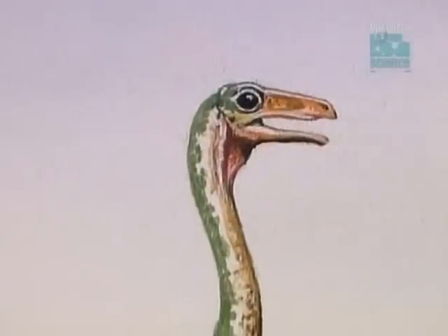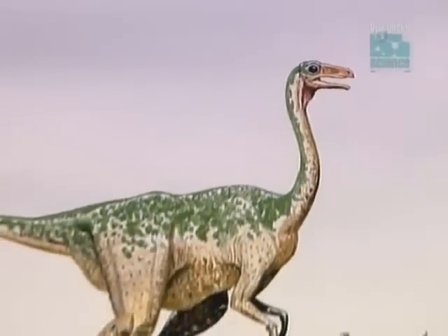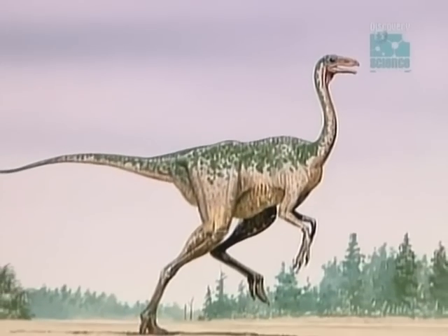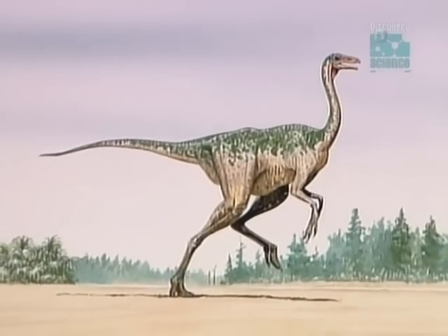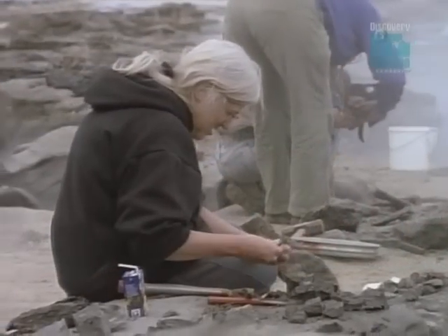We also have evidence of an animal called an ornithomimid, which means ostrich mimic dinosaur. Fossils of ornithomimid are extremely rare. They were known from only two sites in North America, and now this find places them 40 million years earlier than previously thought.